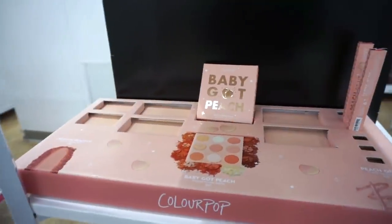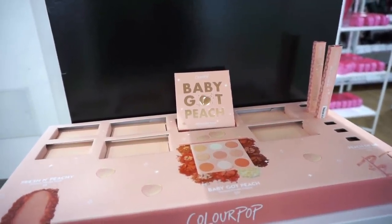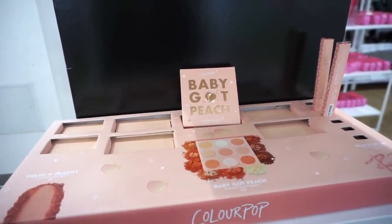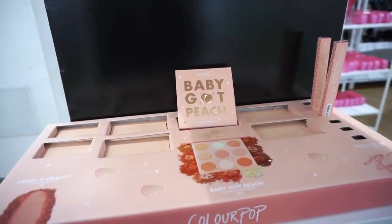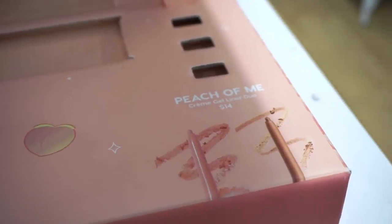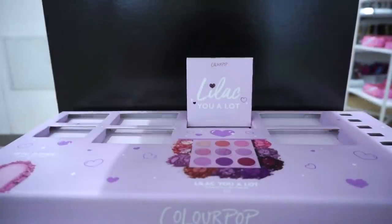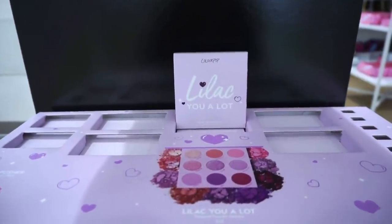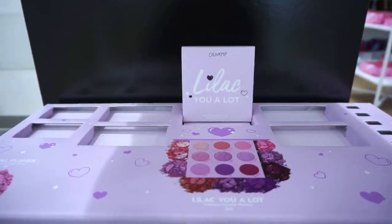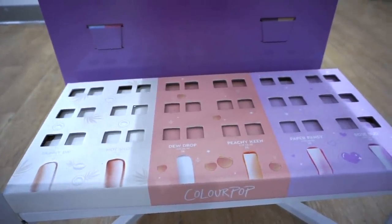This is so cool — I don't think I've ever seen the Baby Got Peach palette in store at Ulta; I usually only see it online. The palette is only $8 — a nine-pan palette. They also have the Peach of Me cream gel liner duo with a peachy shade and a nude. Beautiful packaging. They also have the Lilac You a Lot palette for $8, though most goods are sold out.